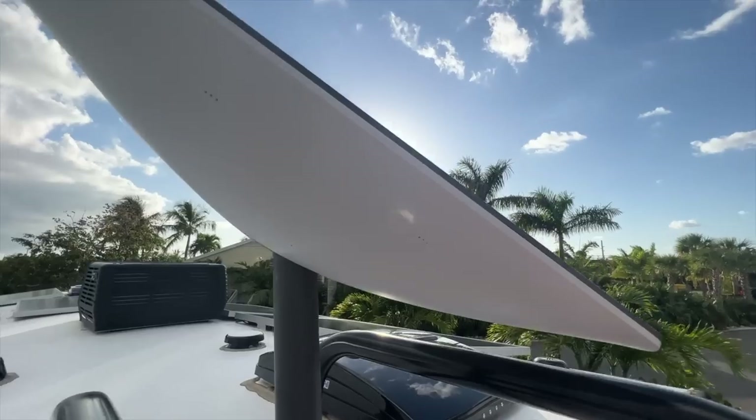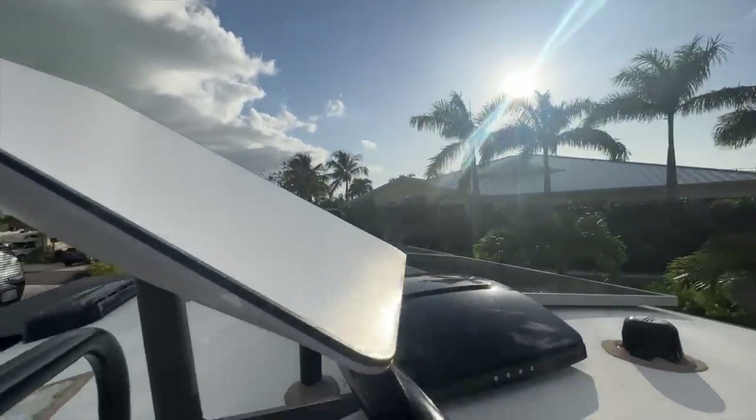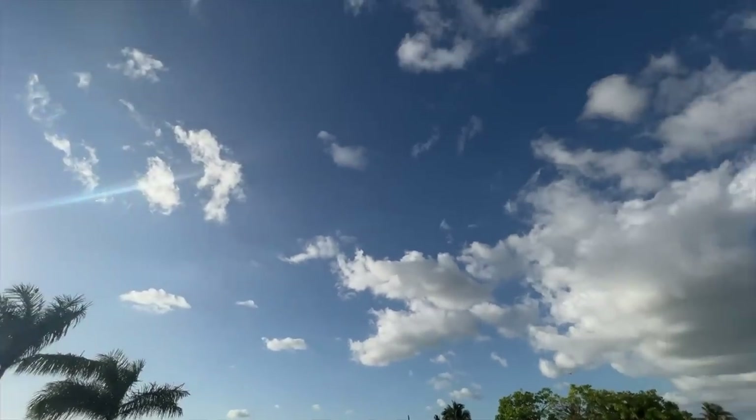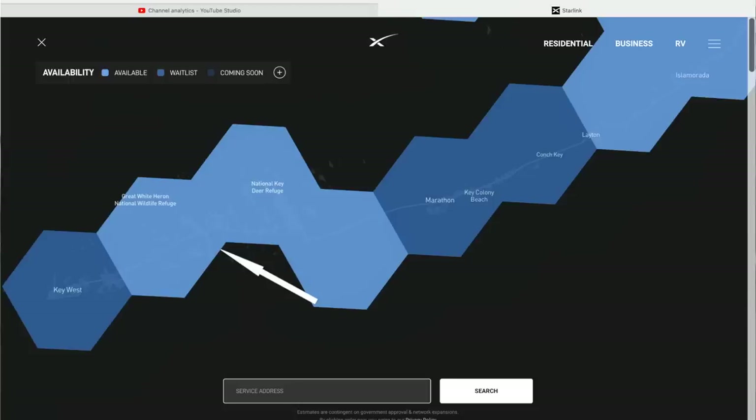This brings me to the Florida Keys, where we were just a couple of weeks ago — in between Key West and Marathon down in Sugarloaf Key. I want to share a little about using Starlink in areas where it says wait list. Looking at the map today, that section of the Florida Keys does say available, but a few weeks ago it was on the wait list. Parts of the Keys like Key West and Marathon are still on the wait list, so it's very spotty down in that southern part of Florida.